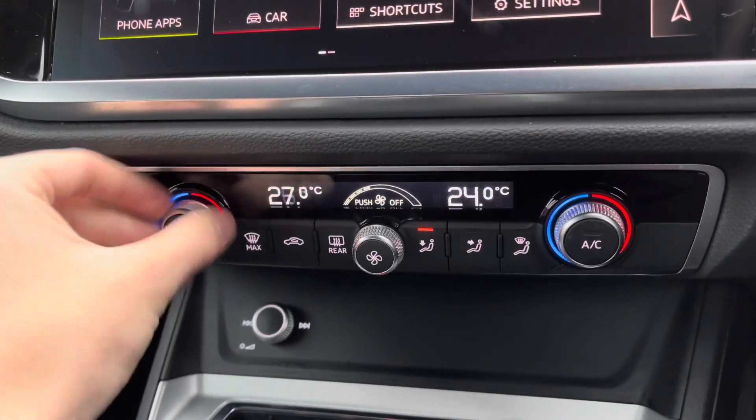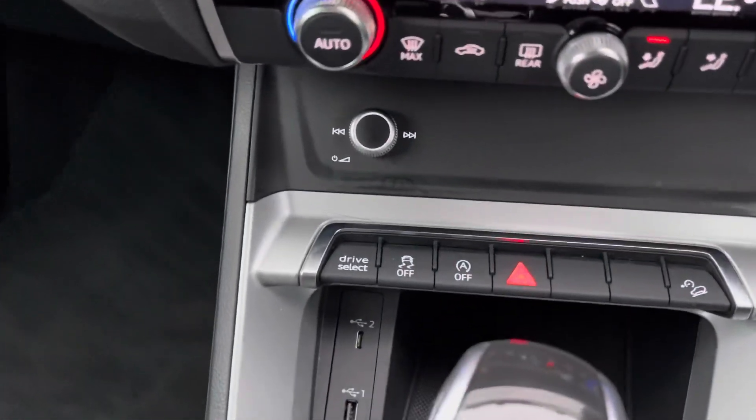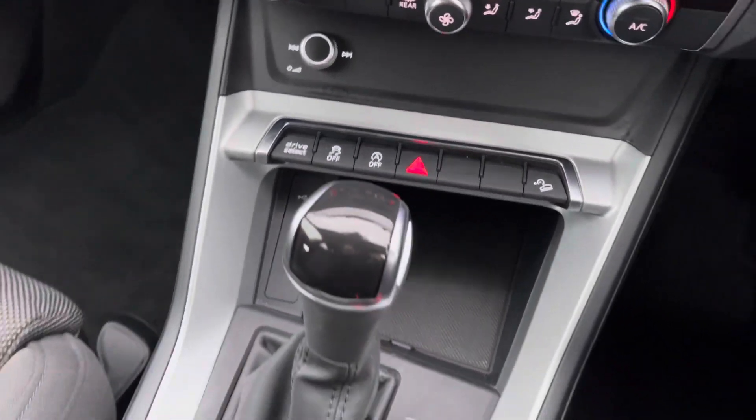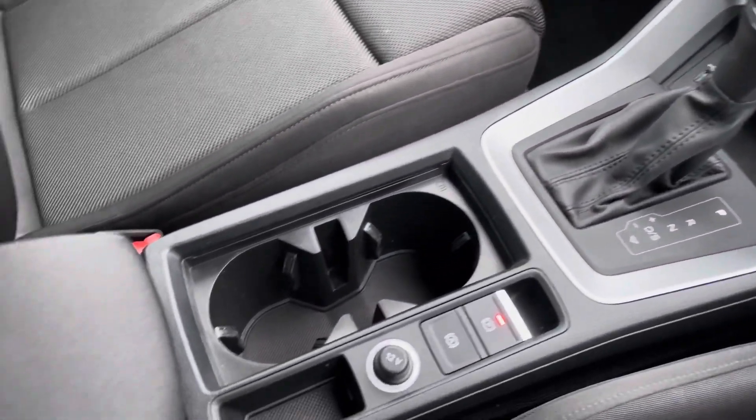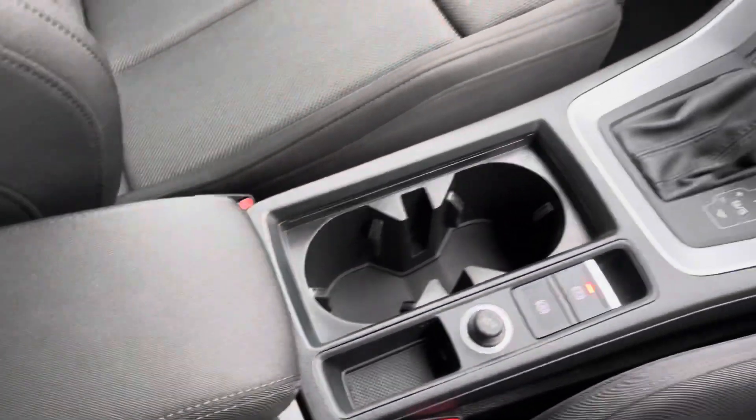Moving down, you've got your dual zone climate control, perfect if you and your passenger want different temperatures. You do also have your front and rear heated windscreen. There are two USB ports allowing you to charge your smartphone devices, the S-tronic gearbox, and your centre armrest storage underneath there as well.